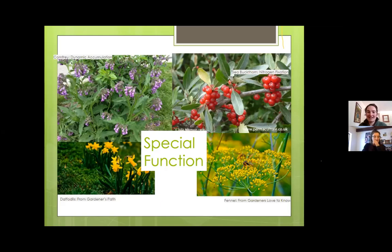Certain plants have a special function in the system. One key function is dynamic accumulation. Comfrey has a really deep tap root that gets down to levels of the soil other plants can't reach, mining those nutrients up into its leaves. As the leaves drop, those nutrients become available to other plants in the system. Most tap-rooted plants are dynamic accumulators of some sort.